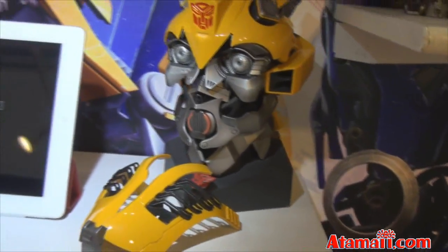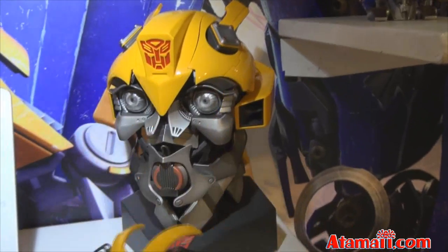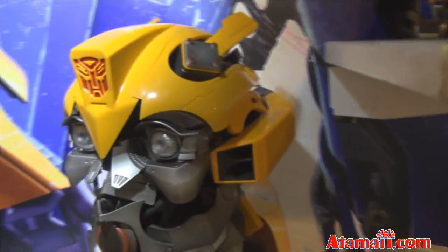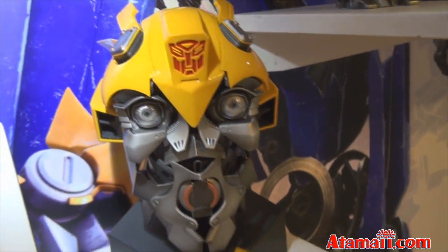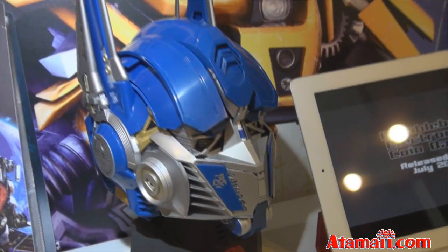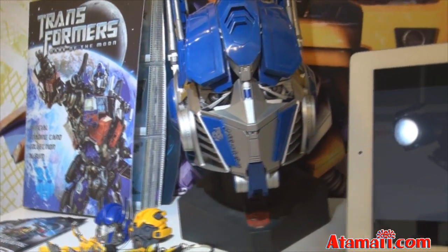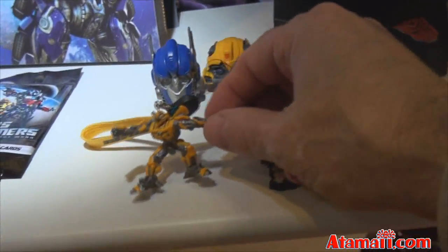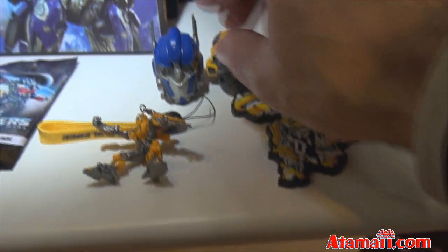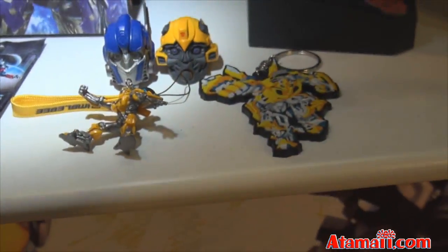This is a very nice bust of Bumblebee. You can see that you can take his mask off or put it on. Look at the detail on that guy. He doesn't make any sounds or anything, but that's just something you put on your shelf. And here's one for Optimus Prime — that looks like a lot of fun, I wish I had one of those. And here's a dangler they call this one for Bumblebee, and little figures for Optimus and Bumblebee.